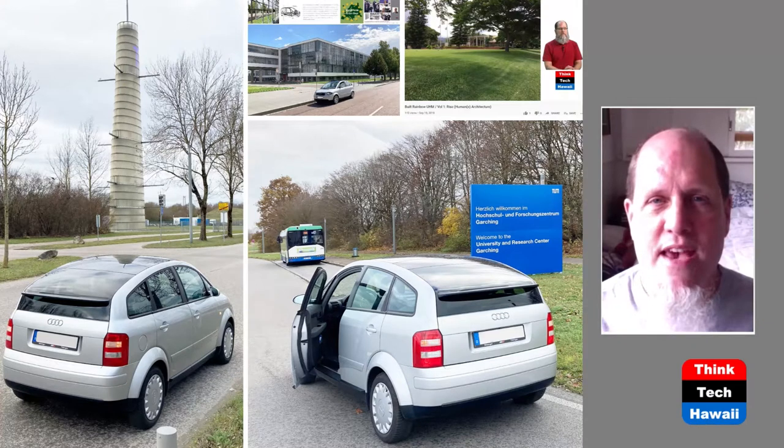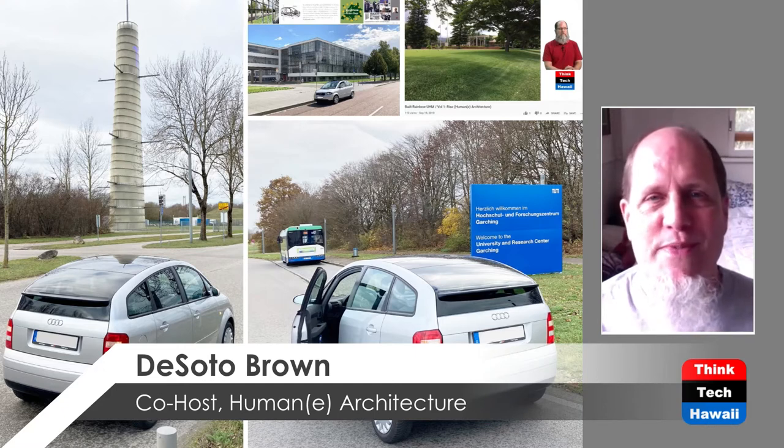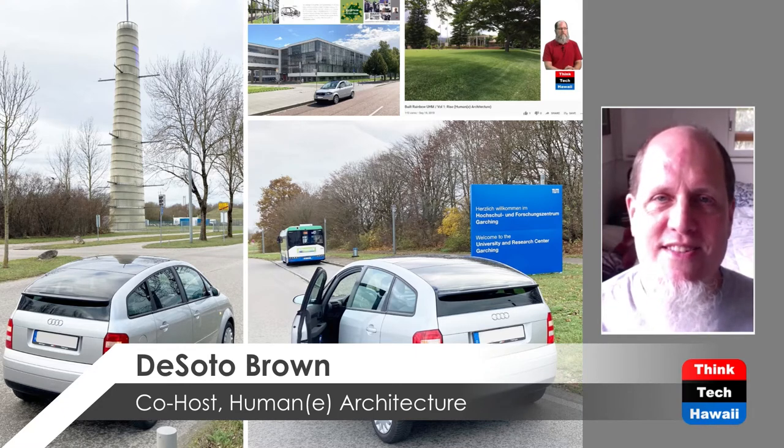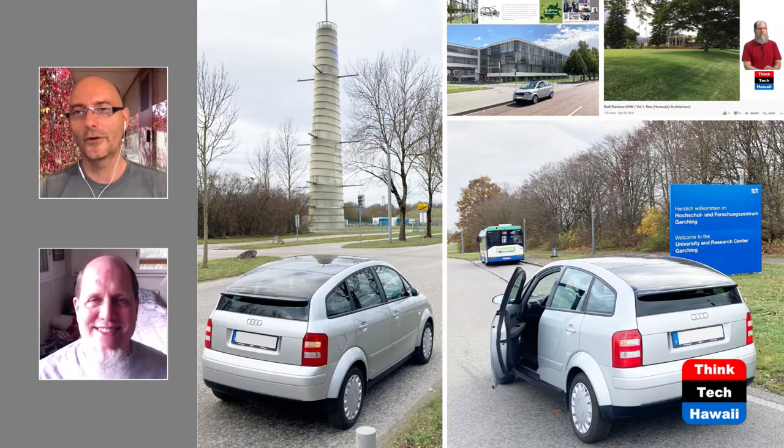We're going back to the same campus that we looked at last week — the Technical University of Munich, TUM. And we took our new PI mobile, this strange Audi A2 that was made from 2000 to 2005 and never made it to the US.